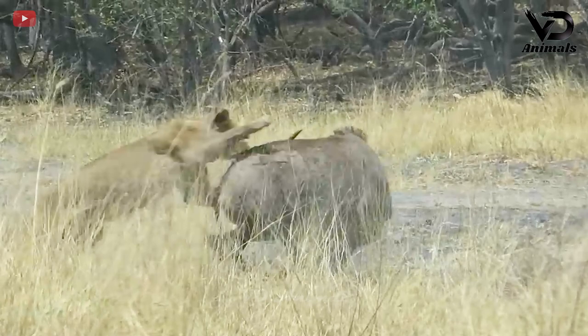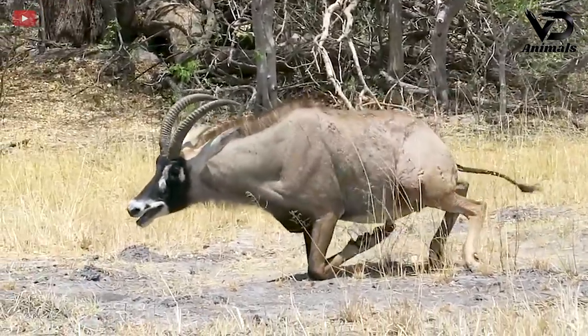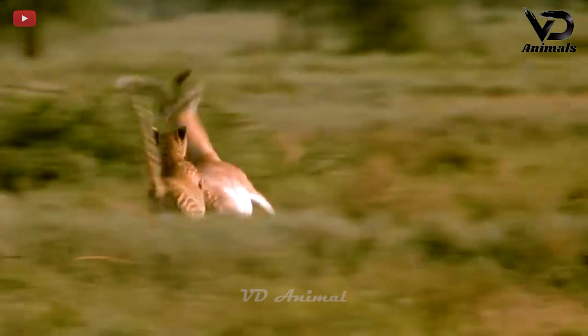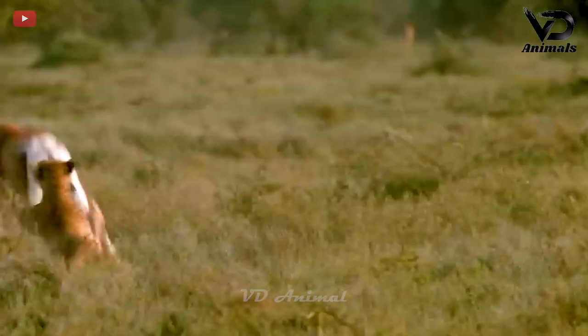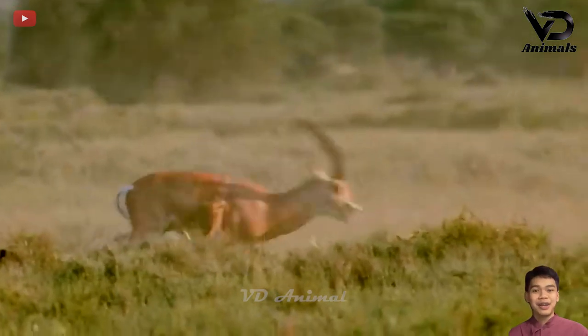The East African black antelope used its horns to resist and counter-attack, but was seriously injured. With its fast-running speed, the antelope cannot escape from its claws. Even though the antelope ran and kicked back, it still couldn't escape.